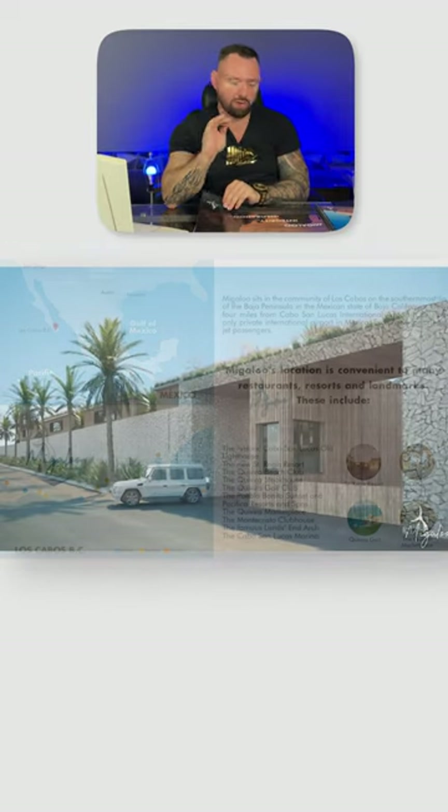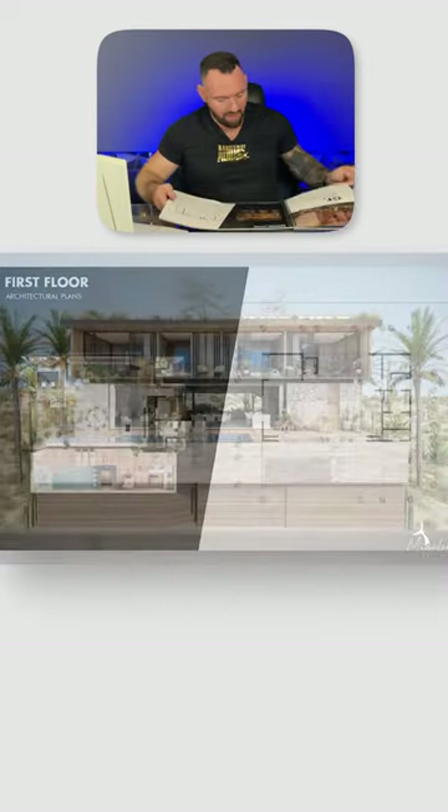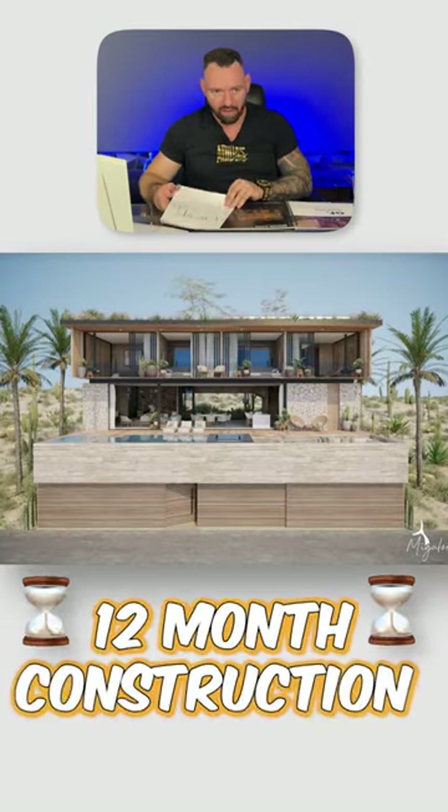This project is awesome. The builders are amazing, the developers are amazing, and these guys build fast — like 12 months.